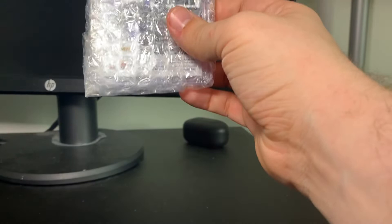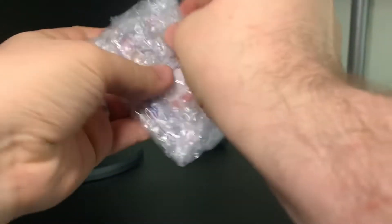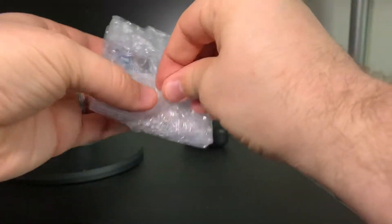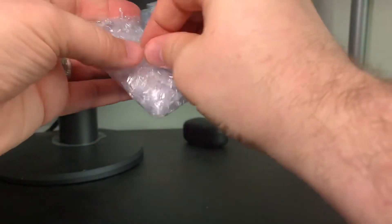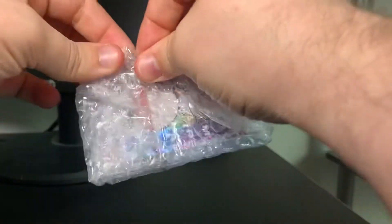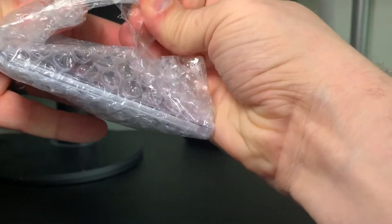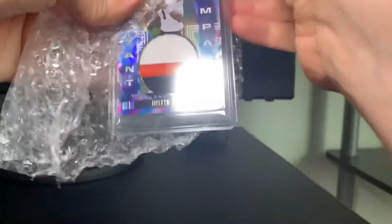Let's get this bad boy out. Big props for the bubble wrap — there's a lot of it, so big kudos to the seller. Actually, it was somebody who doesn't have any feedback, so I was a little nervous about getting it, but it looks like he came through very nicely. Oh, gorgeous — even more gorgeous in person.